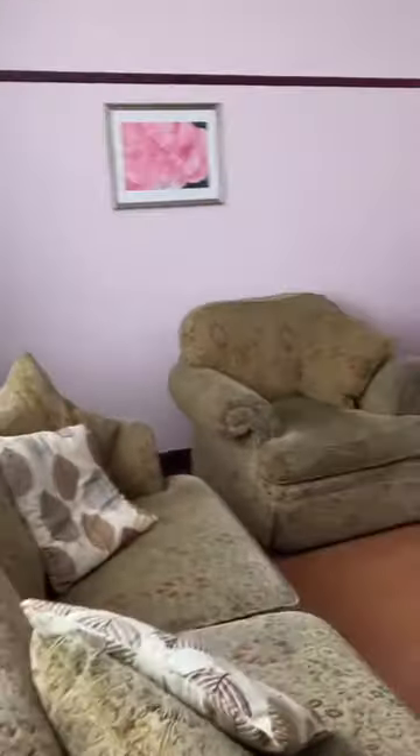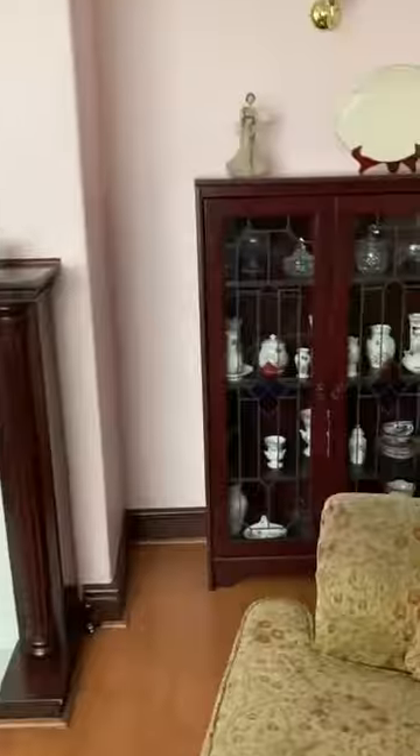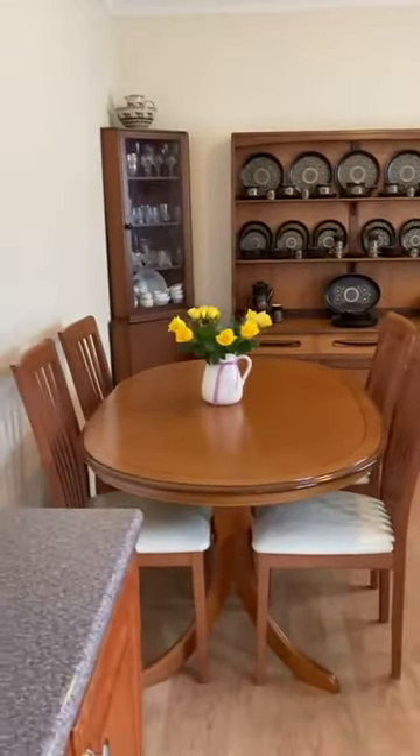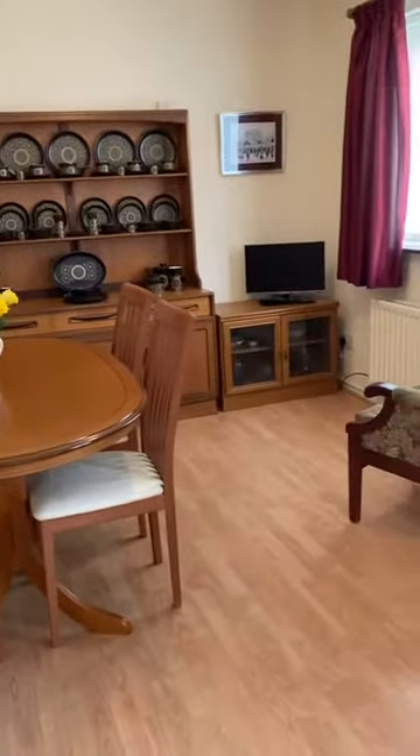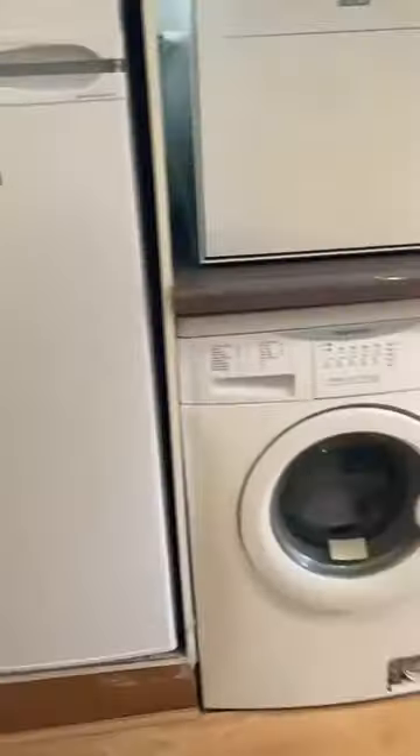The property has a lounge and then a kitchen dining area. We're going to have a look into the lounge — a lovely, well-maintained, spacious front room. We're then going to have a look into the kitchen dining area.